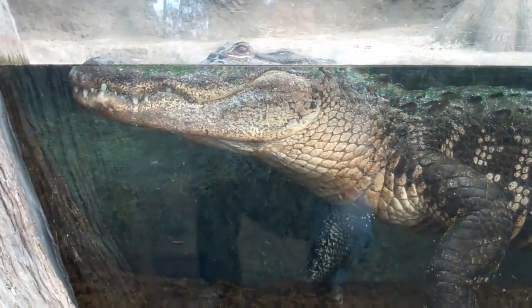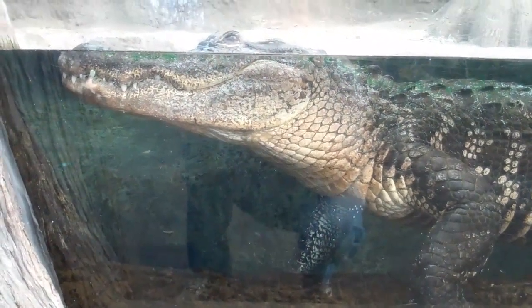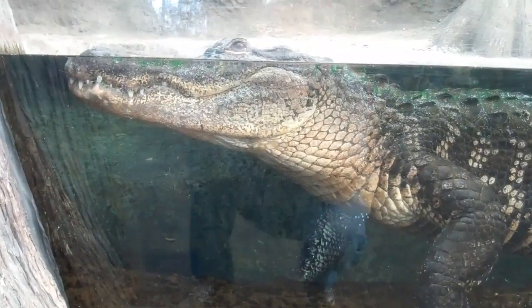Every once in a while you hear about different stories about them in Greenfield Lake, which is closer to downtown Wilmington. But certainly one of the cooler exhibits here is the alligator exhibit at the Fort Fisher Aquarium.